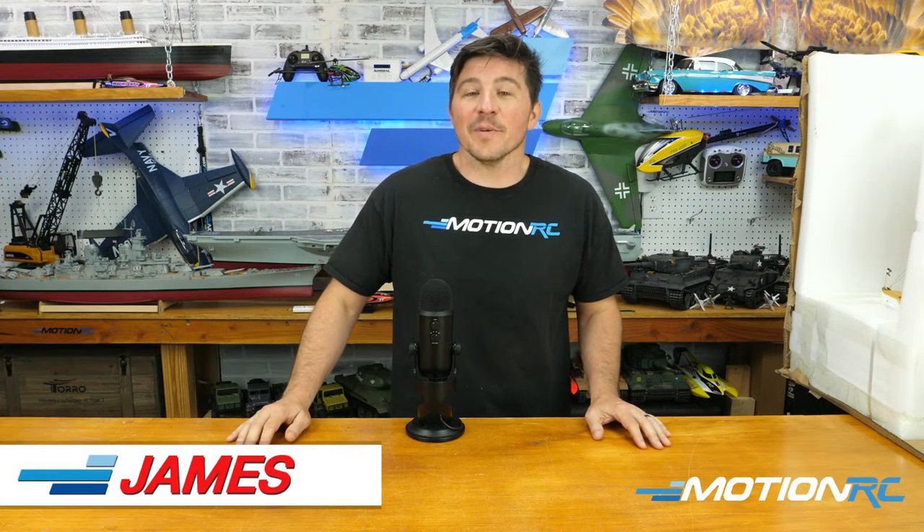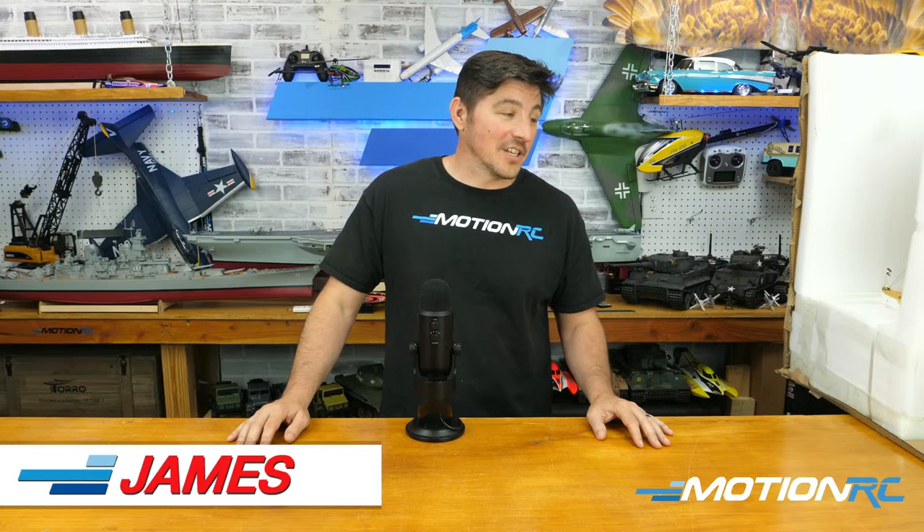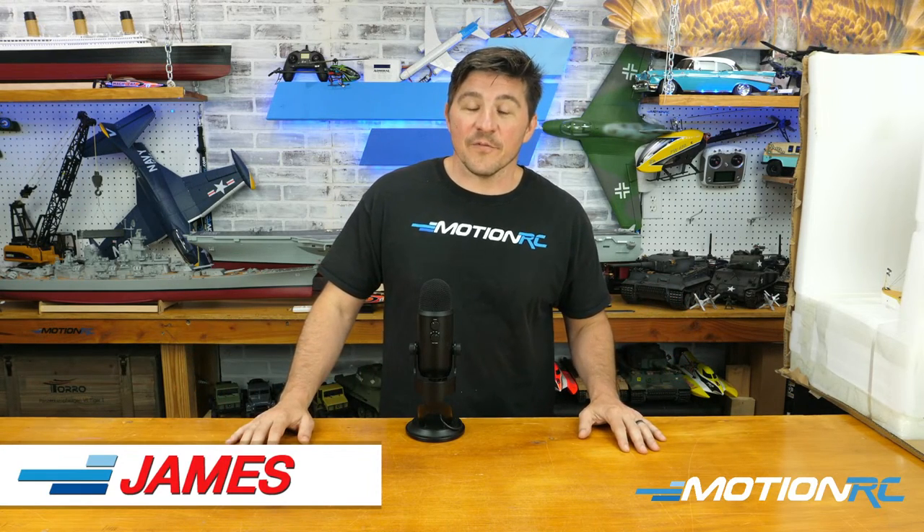Hey everybody, welcome back to Motion RC Live with James. Alex is behind the camera producing the show. Today we're unboxing the German World War One cruiser, the Scharnhorst — 53 inches. We have it in two different color schemes: a battle-ready one in traditional grays, and a peacetime color one with yellows and white that looks beautiful. We'll spend about half an hour on this and then get it out on the lake.